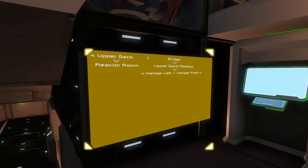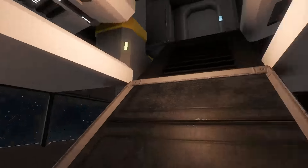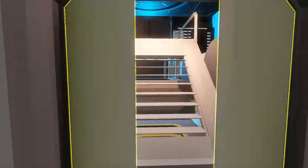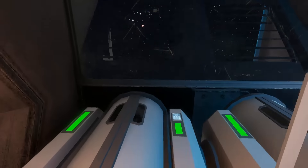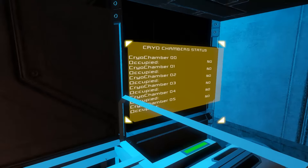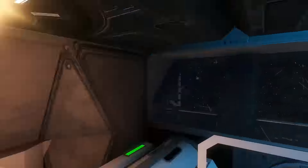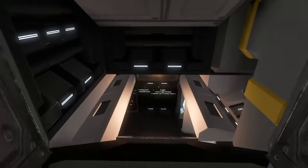Lower deck, med bay, bridge, hangar left and right - yep, got that. This is a cool looking room. So here's our cryo bays and they have the status on them. Sweet. Let's give this baby a whirl and see what its controls look like. That looks like extra bunks.